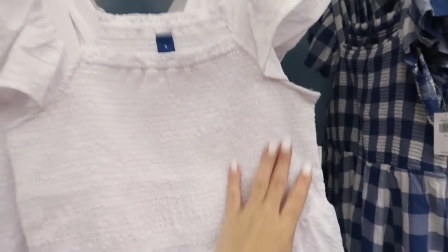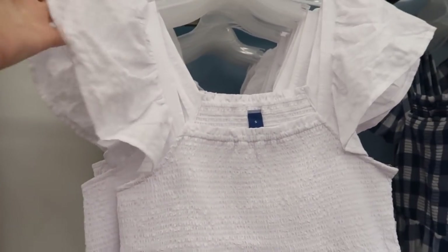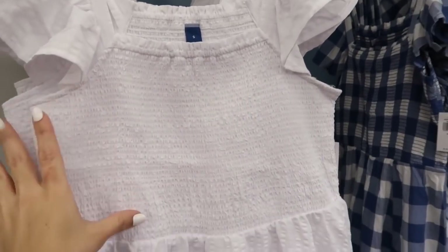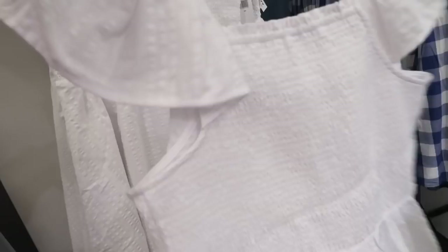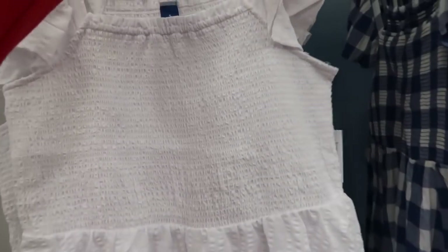The little smock dresses have that same square neckline we saw on that henley dress, with the little flutter sleeve. It's a little more oversized with smocking all in the bust area and a cute little flowy skirt — same kind of fit in the back. These are 40% off, so it's going to be $27, normally $44.99. Comes in white seersucker and also that blue and white plaid.